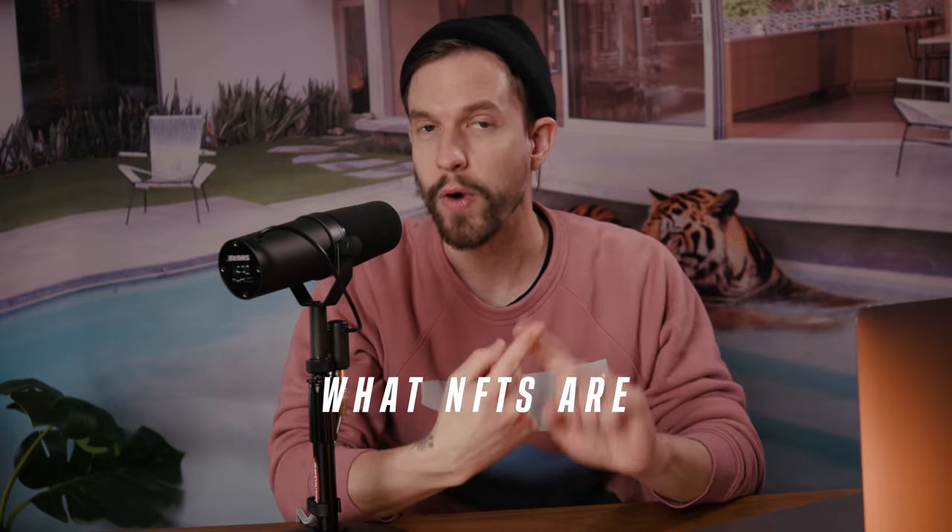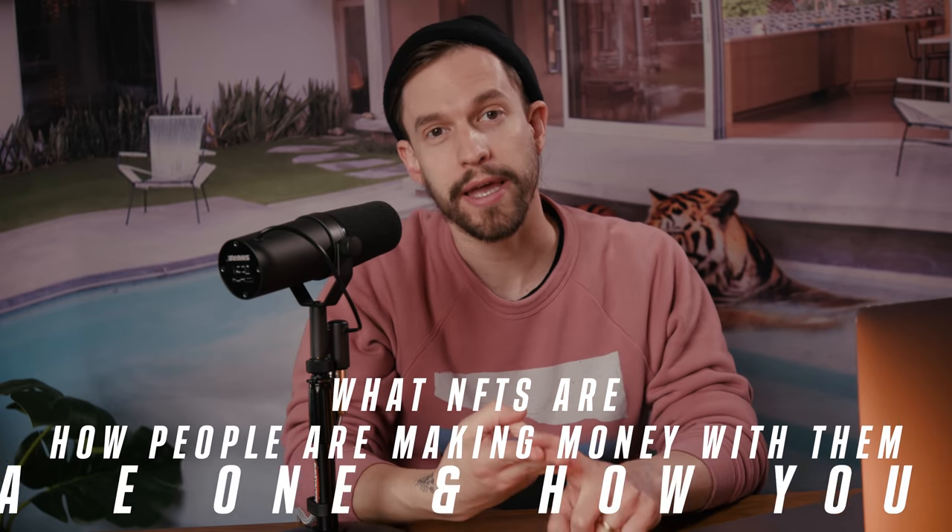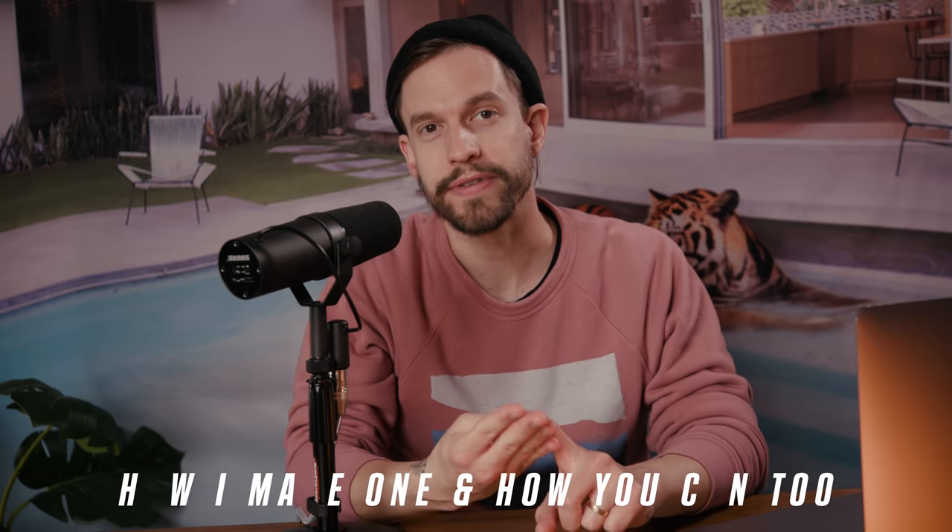So in this video I'll break down what NFTs are, how people are making money with them, how I helped create one, and how you can sell your own NFTs as well. NFTs have been getting a lot of buzz lately, but if you have yet to dive into the NFT rabbit hole, I'll try to quickly break down what it is and how you can make money from it. Then we'll get to the NFT that I worked on. If you already know what NFTs are, feel free to skip to the next chapter.